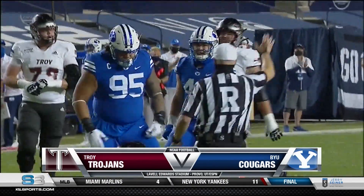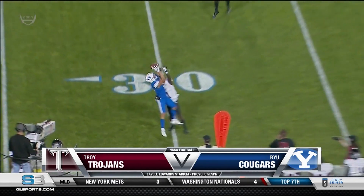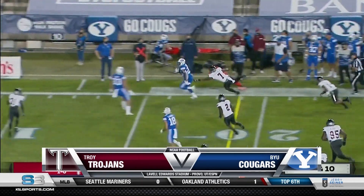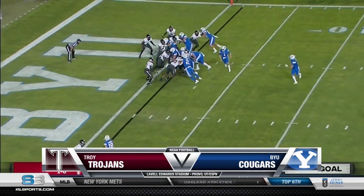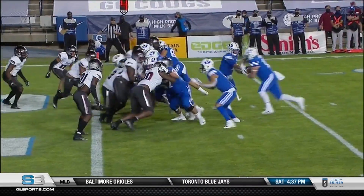BYU's first scoring drive — a tremendous catch by Dax Milne to move the chains. Walk-on linebacker turned running back Tyler Algier picking up where he left off against Navy. A great run that sets up the Cougars' first score on fourth and goal at the one. The Cougars go for it and the gamble pays off — the first college touchdown for Mason Wake. BYU led 7-0 after one.